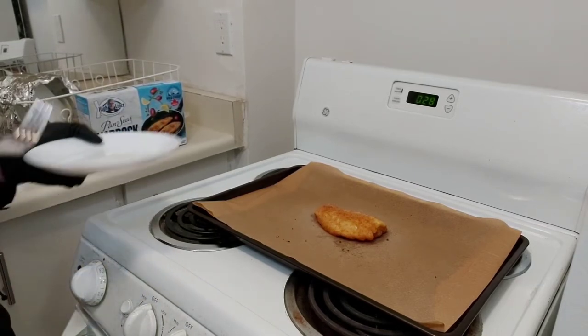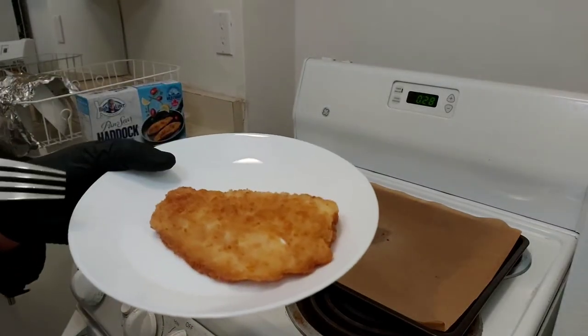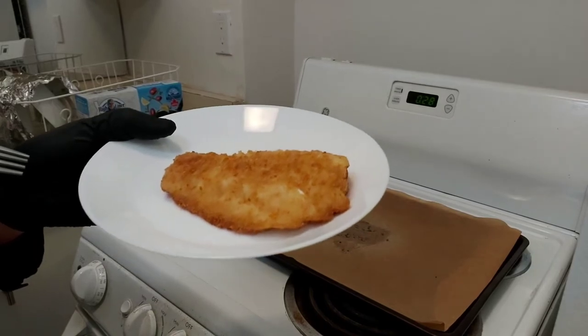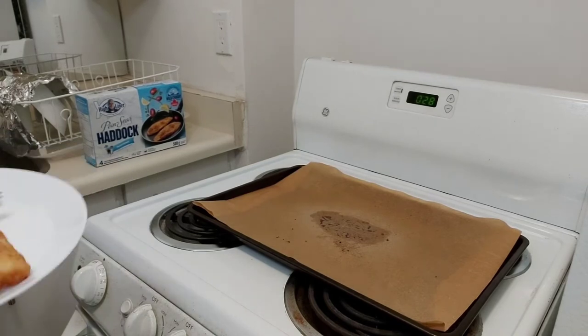Let's see if I'll be disappointed. High hopes — there it is. Gotta say it looks pretty good. Let's find out how it tastes.